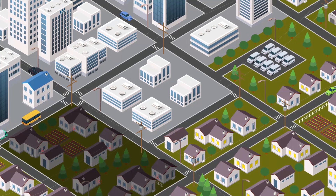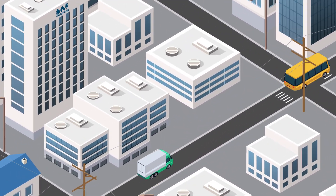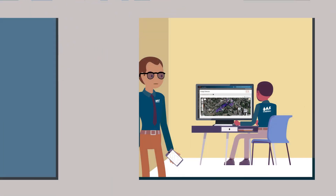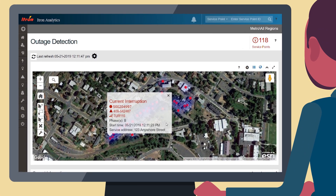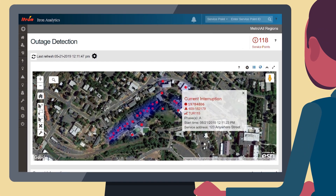Itron's outage analysis provides near-real-time outage notifications from strategically placed bellwether smart meters. When an outage occurs and reaches a minimum threshold, a message is sent via text or email to your utility. This message identifies the outage location, start time, and estimated number of accounts affected.